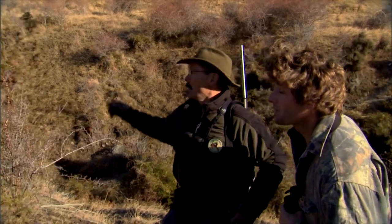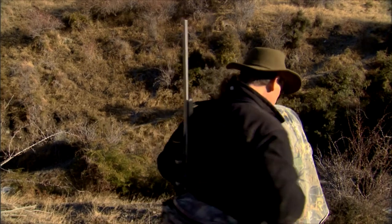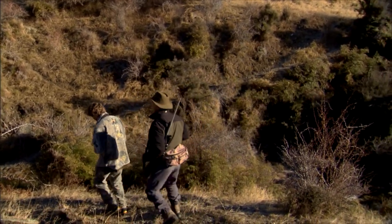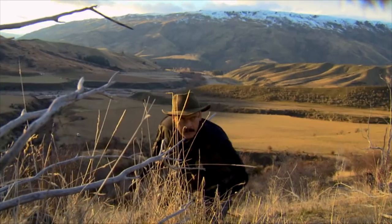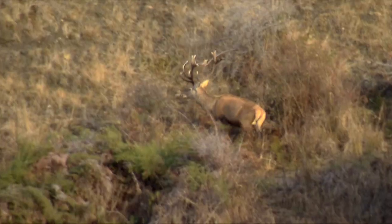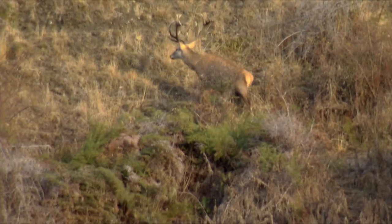Why don't we just sneak down this creek so we're out of sight, get a little closer and start doing some glassing? Sounds like fun. I brought the binoculars for it. Outstanding.